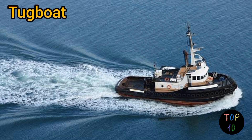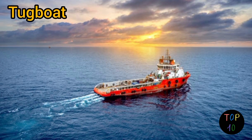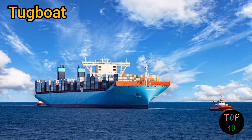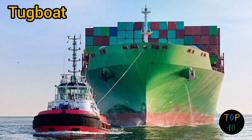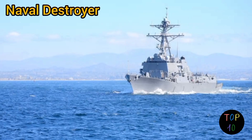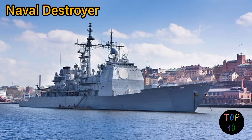Number 6: tugboat. Tugboats, also known as tugs or towboats, are powerful small vessels designed for maneuvering larger ships in ports, harbors, and confined waterways. They have a sturdy construction with a powerful engine and propulsion system that provides exceptional towing capability. Tugboats often have specialized equipment like towing winches, bollards, and fenders to assist with docking, undocking, and guiding larger vessels safely through narrow channels.